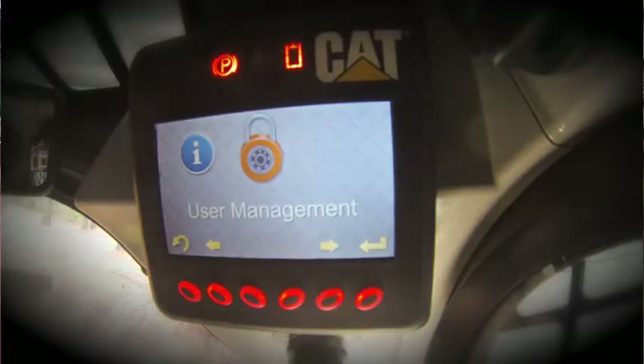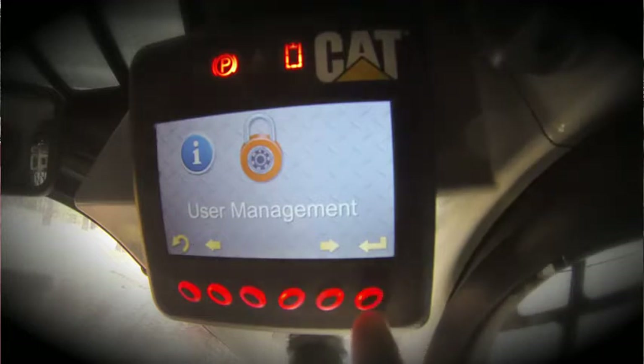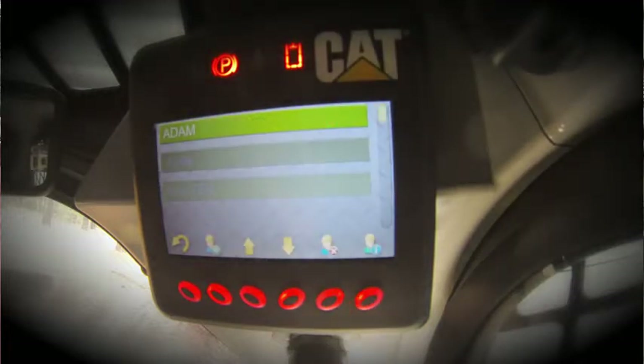Lastly, we come to user management. User management is a feature that can only be utilized when you are logged in as the master. The master code can be utilized by an owner or an equipment manager. It enables functionality that is not available when you enter a regular operator code. As we are logged in as the master, we can view all the employees currently entered into the system. As an equipment manager who recently hired a new employee, I would like to add him to our list of users by selecting the icon with the plus sign.